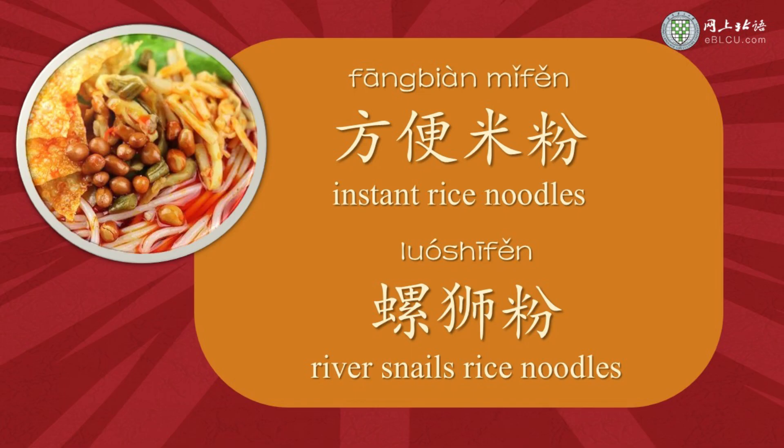In addition to instant noodles made from wheat, we also have instant noodles made from rice, sweet potato starch, potato starch, and so on. Those noodles which are not made from wheat flour, we call them 粉. So 方便粉 means instant rice noodles.